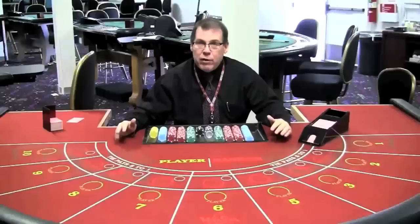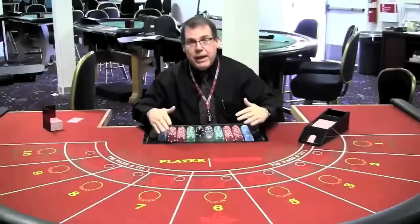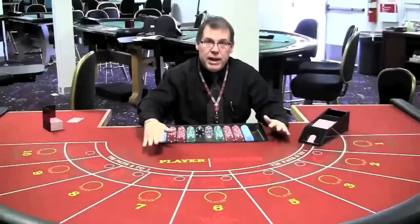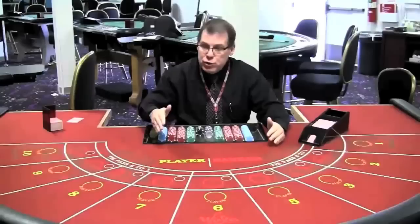Baccarat is really simple, and as a player you have only two decisions to make: what do I bet on and how much do I bet. The reason is, unlike a game like Blackjack where as a player you have decisions which affect the outcome of your hand, in Baccarat the only decisions you make are which one to bet on, because the cards are going to follow a certain set of rules no matter what you as a player do.